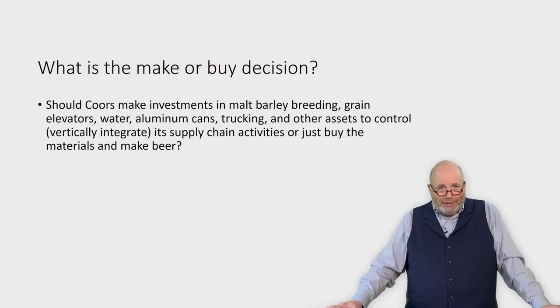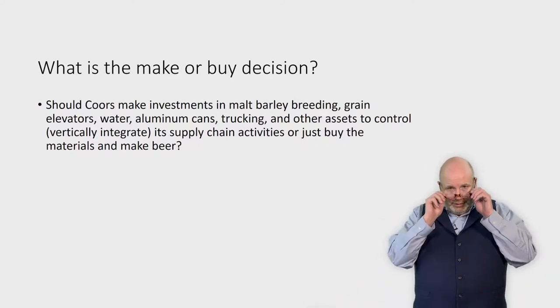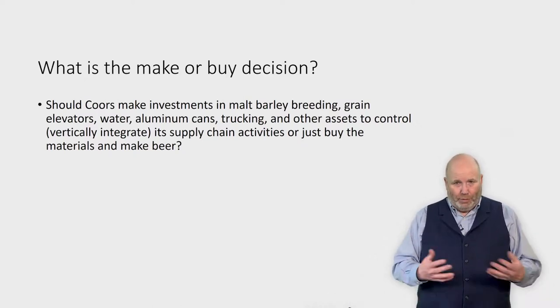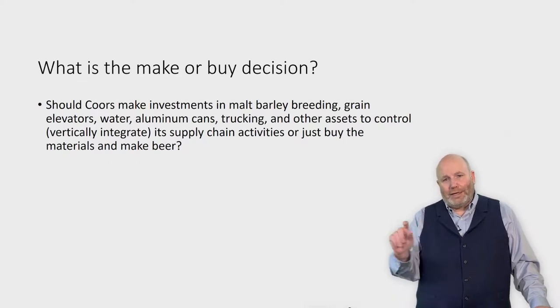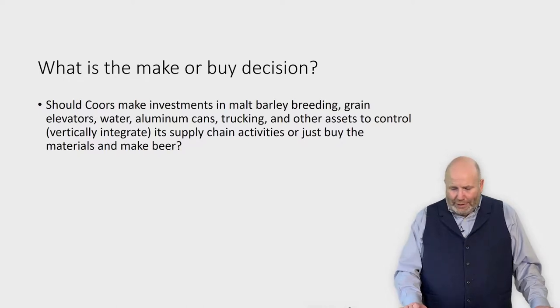As we think about the make or buy decision, let's walk through an example of Coors, that makes a beer that many of you would know or heard commercials on — Coors Light, or Coors, the banquet beer. A key ingredient in Coors is malt barley. The type of malt barley variety used in manufacturing beer has a direct relationship with the foam content that you see on a particular type of beer. We'll talk about this in the context of Coors.